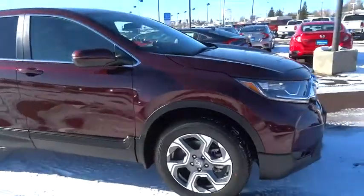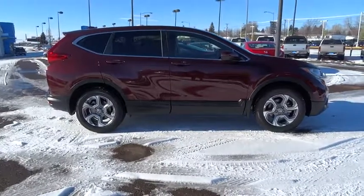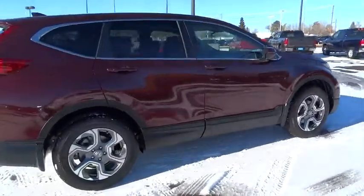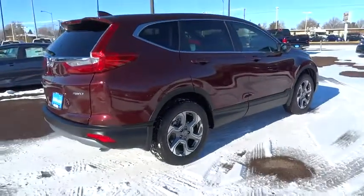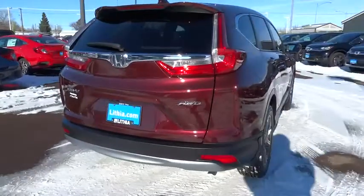Here are some of this vehicle's great options: remote engine start, all-wheel drive, keyless entry, backup camera, Bluetooth, power steering, driver lumbar, adjustable steering wheel, front floor mat, cruise control, ABS four-wheel disc brakes.